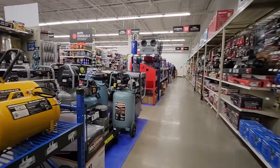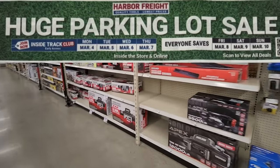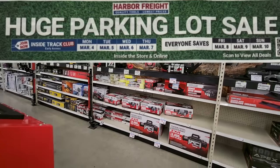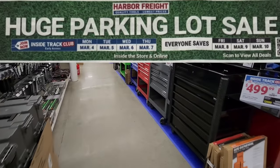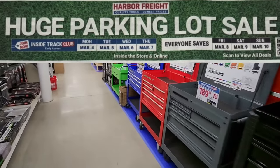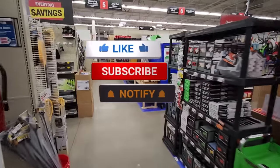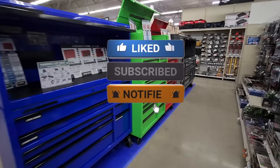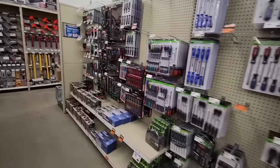Alright guys, that's some of my top picks for the Harbor Freight parking lot sale. It's already started for Inside Track Club members. Everybody else can take advantage of these prices starting Friday, March 8th through Sunday, March 10th. Let me know in the comments what you guys might be picking up. Hopefully you found some value in the video — smash that like button and subscribe and hit that notification bell. Till the next one, guys!